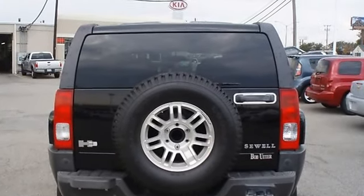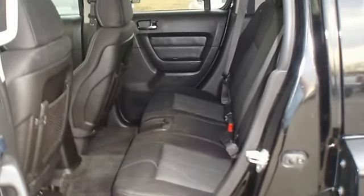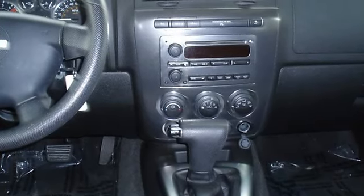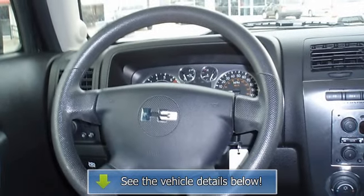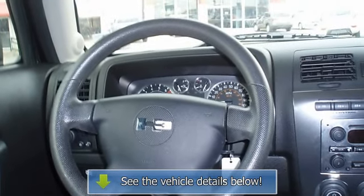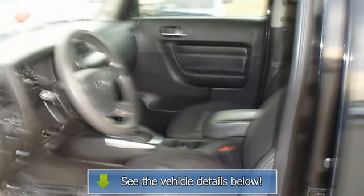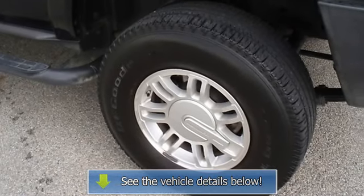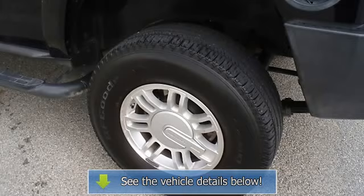All electronic components and interior components are in good working condition. From carpooling the neighborhood kids to navigating the most rugged terrain imaginable, the 2007 H3 can do it all. View all our inventory at www.bovutterford.com or www.bovutterka.com. Call or email Terry Erby, Internet Relations Manager, today. Follow us on Facebook.